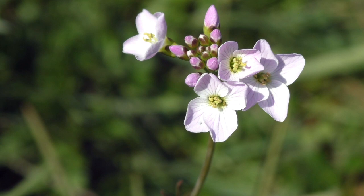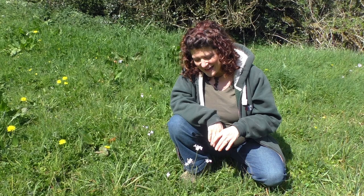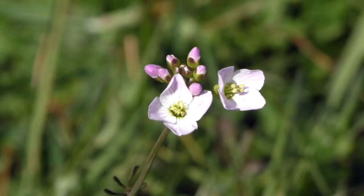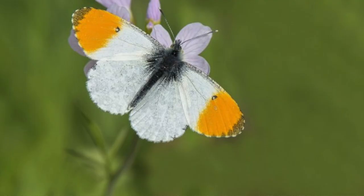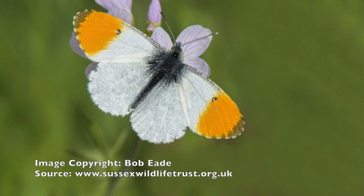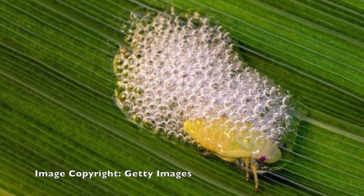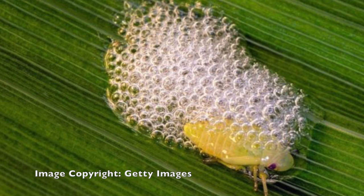This flower has a high content of vitamin C in it, in fact five times more than that of a lemon. So it can be used as a remedy or as a food, maybe in a salad. This is also a favourite food of the orange tip butterfly. The reason this is also called a cuckoo flower is because you can very often find cuckoo spit on it, which is a foamy liquid that encases the larvae of a meadow frog hopper, which is like a little green bug.